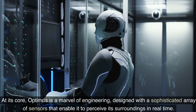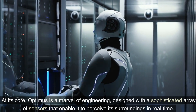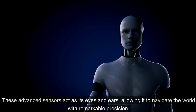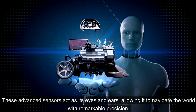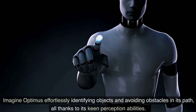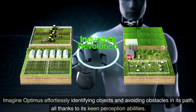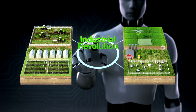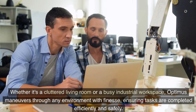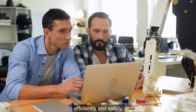At its core, Optimus is a marvel of engineering designed with a sophisticated array of sensors that enable it to perceive its surroundings in real time. These advanced sensors act as its eyes and ears, allowing it to navigate the world with remarkable precision. Imagine Optimus effortlessly identifying objects and avoiding obstacles in its path, all thanks to its keen perception abilities. Whether it's a cluttered living room or a busy industrial workspace, Optimus maneuvers through any environment with finesse, ensuring tasks are completed efficiently and safely.